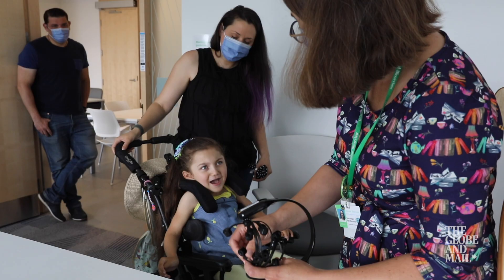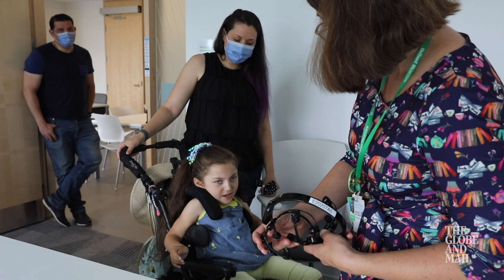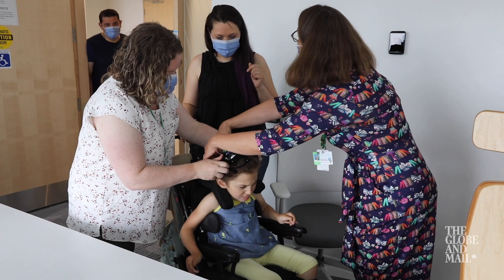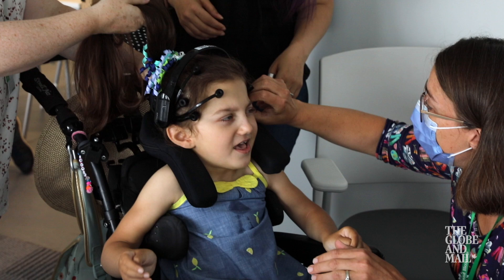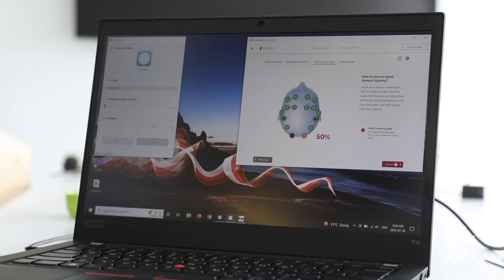A BCI is a piece of technology that uses computer software to translate brain activity into commands, allowing the user to control functions on a computer, like playing a game, sending an email, or stopping and starting a video. The BCI Giselle is using is the Epoch X headset, developed by biotech company Emotive. The device uses a collection of sensors to read the user's brain activity, and once secured to her head, data gets fed into Holland Bloorview's Mindset software, which converts Giselle's brain activity into actionable commands.